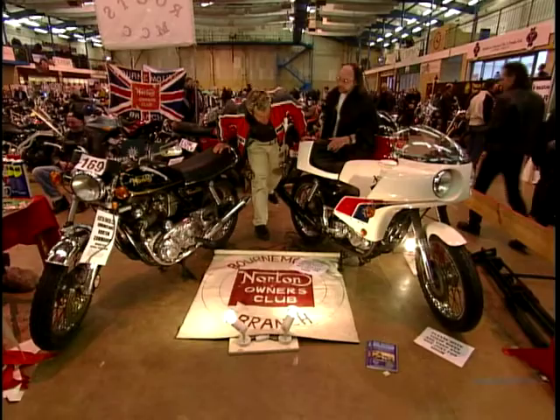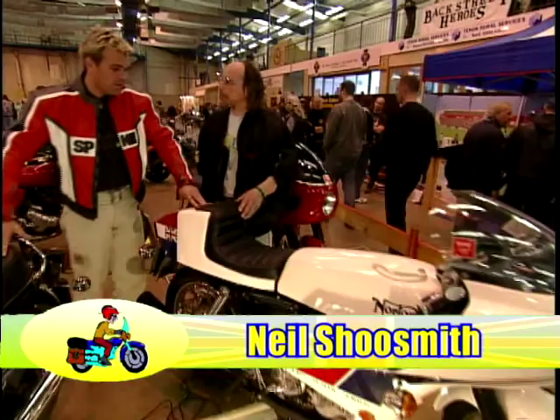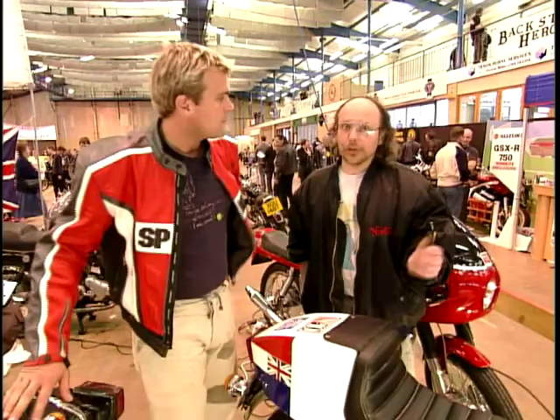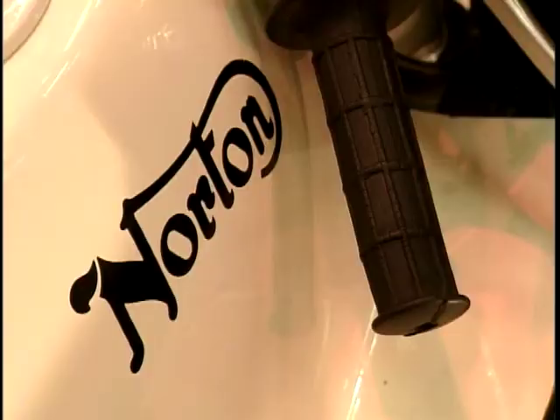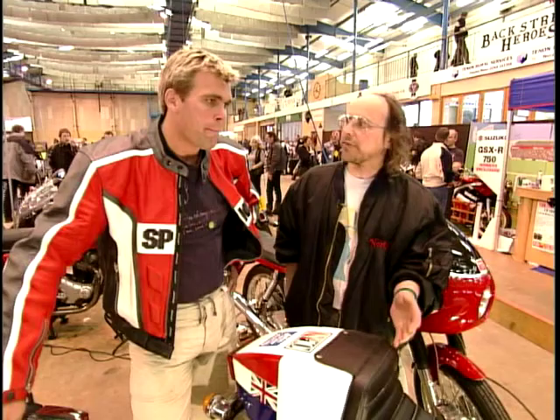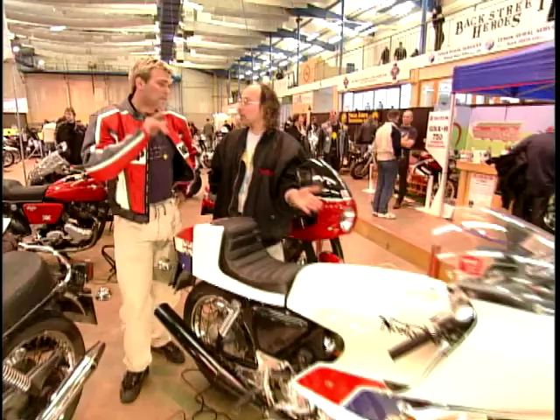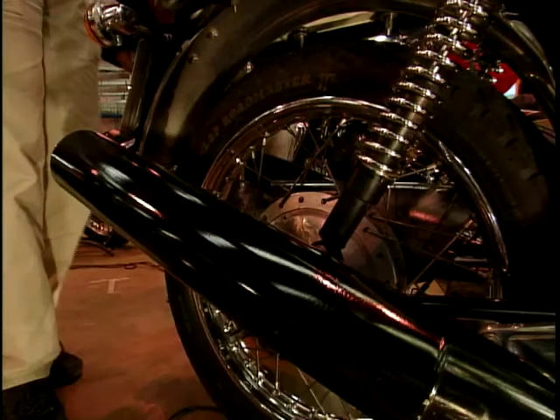Well, Neil, how you doing, mate? Is this yours? Yes. This is an absolute minter, mate. It's a 1974 John Player Norton replica. You can't have many conversations involving classic motorcycles without talking about Norton. Has this one got any particular heritage behind it? They were produced as a limited edition to celebrate when Norton were racing in the Formula 750 in the early 70s, sponsored by John Player.